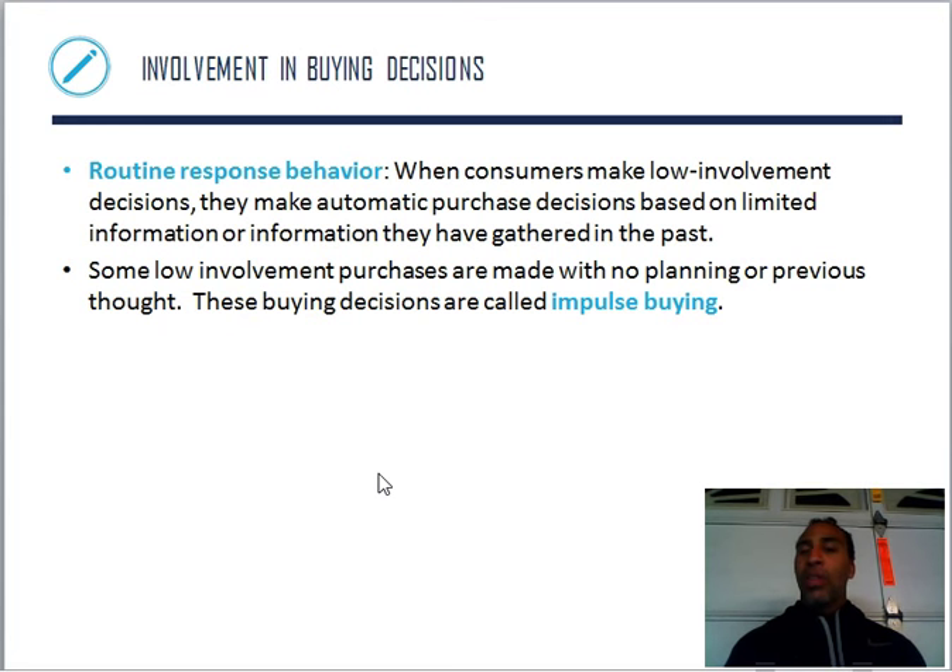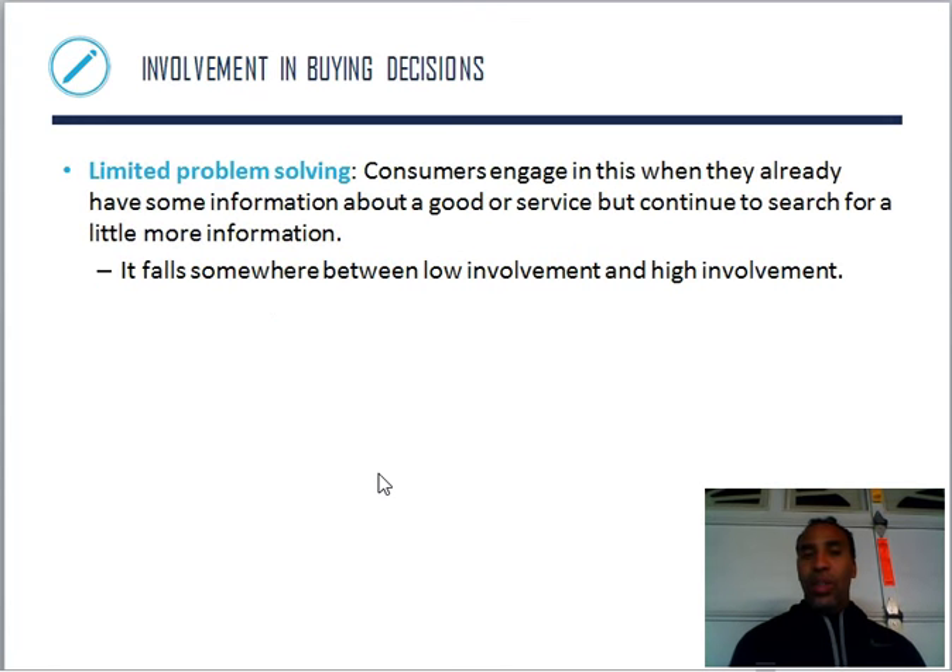Some low involvement purchases are made with no planning or previous thought — these are called impulse buying. Like seeing cherry candy at a liquor store that I haven't had in years and just buying it. Limited problem solving falls somewhere in between — consumers already have some information about a good or service but continue to search for a little more. I know pretty much everything I need to know, but let me just kick the tires and make sure everything's okay.